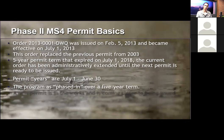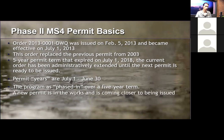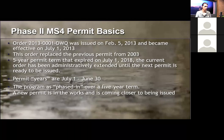The Phase 2 permit built upon elements from the 2003 permit. It had a five-year term that expired in 2018, but the order has been administratively extended until the next permit is ready to be issued. Permit years follow the fiscal year — July 1 to June 30 — and the program was phased in over five years, with certain requirements implemented during specific permit years.